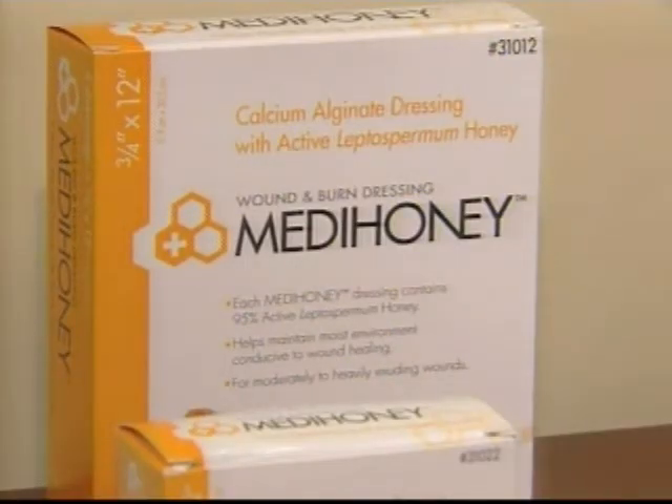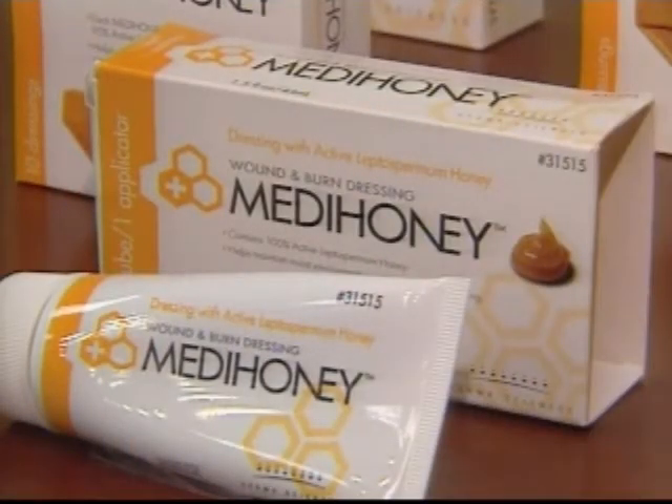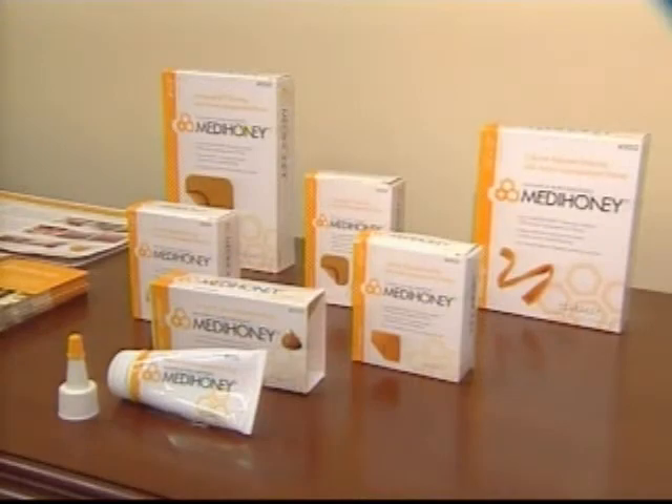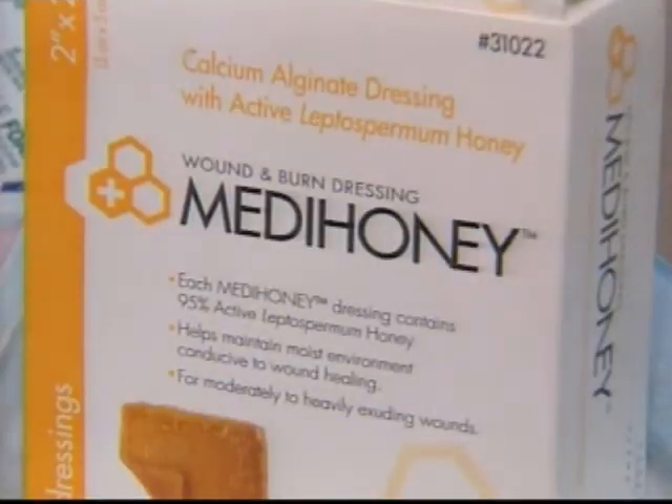Medical honey isn't new — the Egyptians used it to treat wounds 4,000 years ago — but it's been rediscovered and repackaged by a Princeton-based biotech company called Dermasciences. They claim it's something special: Leptospermum honey, derived from the nectar and pollen of a plant found in New Zealand and Australia.